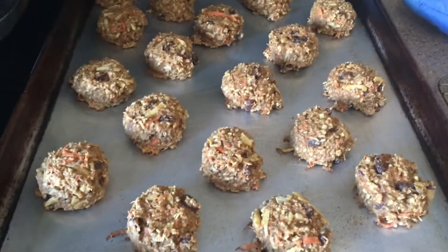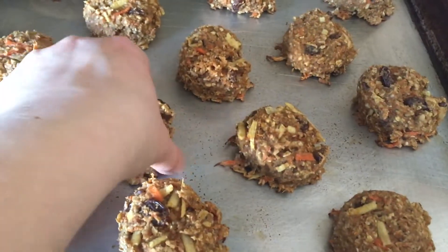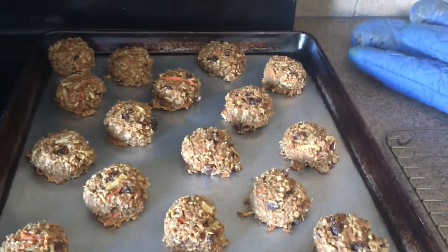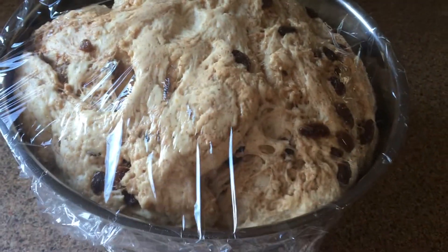These are done and they're soft — not hard, they're soft cookies. So I'm just going to move them to the rack to cool. There's a yummy apple in them too. And then the bagel dough is ready to go, so I'm going to get started on that now.